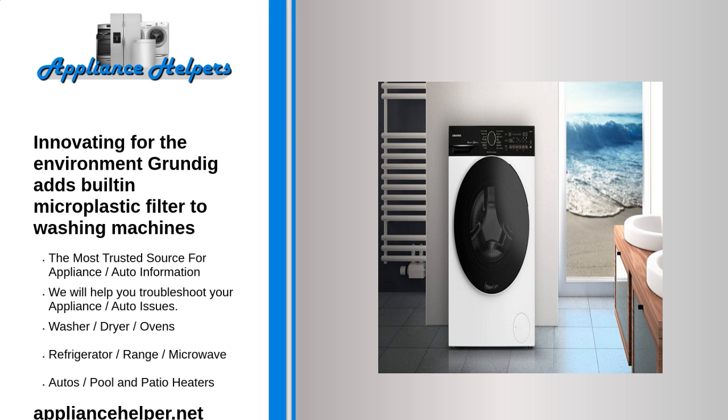Washing power meets environmental protection. Grundig's sustainability approach does not stop with the microplastic filter. The GW7P79419W and GW7P510419W washing machines are equipped with a number of environmentally friendly innovations that do not compromise on washing performance. The drum housing is made of recycled PET bottles, and the inverter eco-motor technology conserves resources thanks to optimized drum rotation, water and detergent distribution. The devices achieve the highest energy class A, good for both the environment and the wallet.